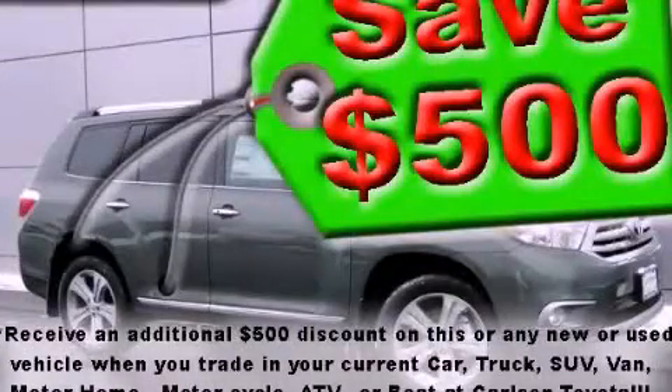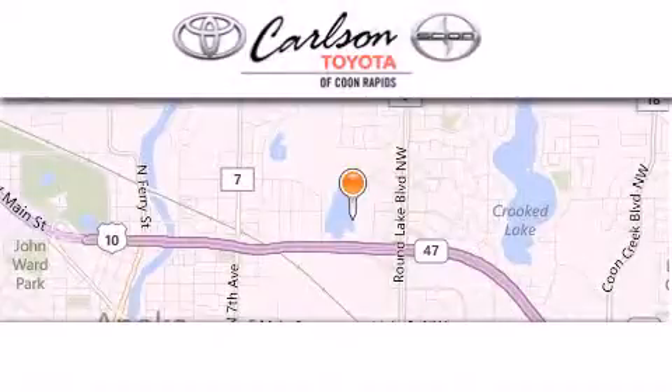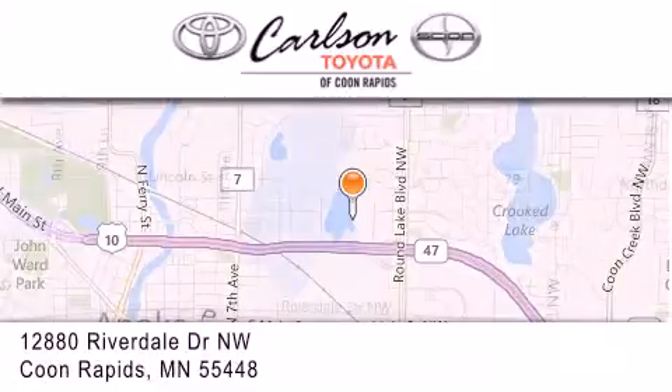We invite you to contact us today to learn more about this vehicle. Carlson Toyota is located at 12880 Riverdale Drive Northwest in Coon Rapids.